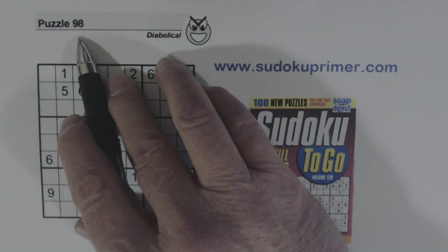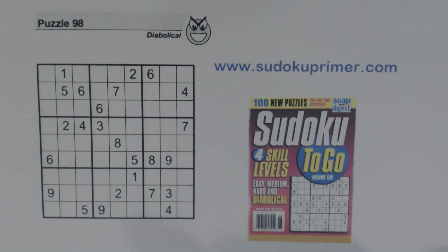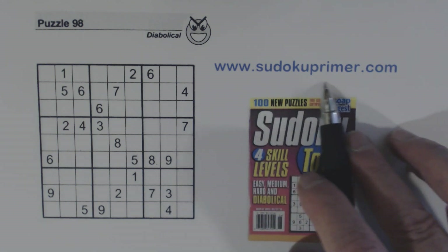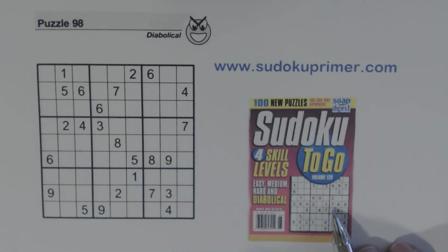This is puzzle number 98 from Sudoku to Go volume 128 by Soap Opera Digest. If you want to learn more about the techniques and patterns that are used in this channel, go to SudokuPrimer.com. There's a technique section, a pattern section, and lots more Sudoku information out there. If you have any questions please leave a comment and I'll try and answer them.